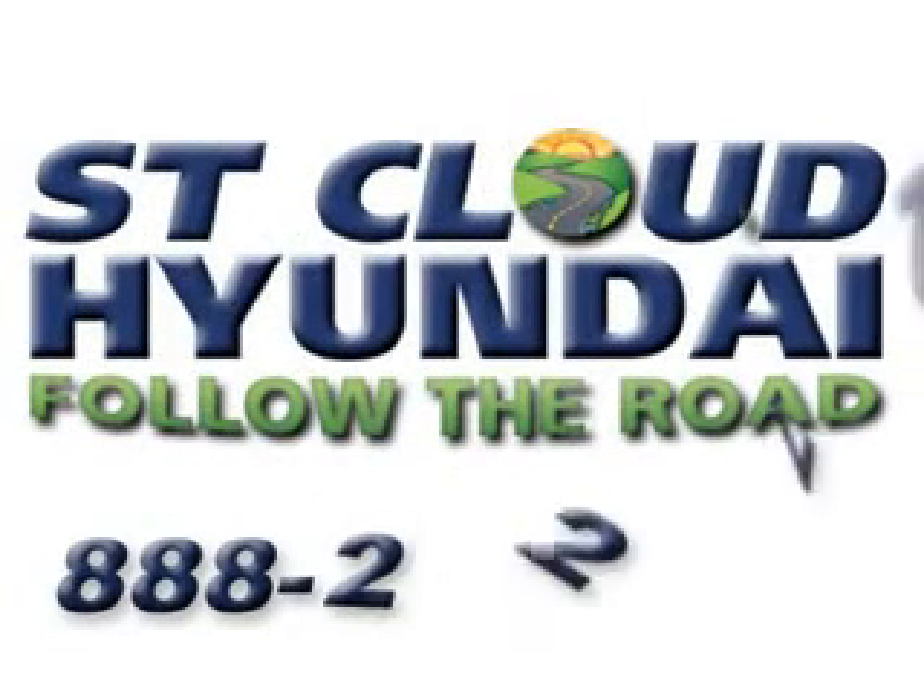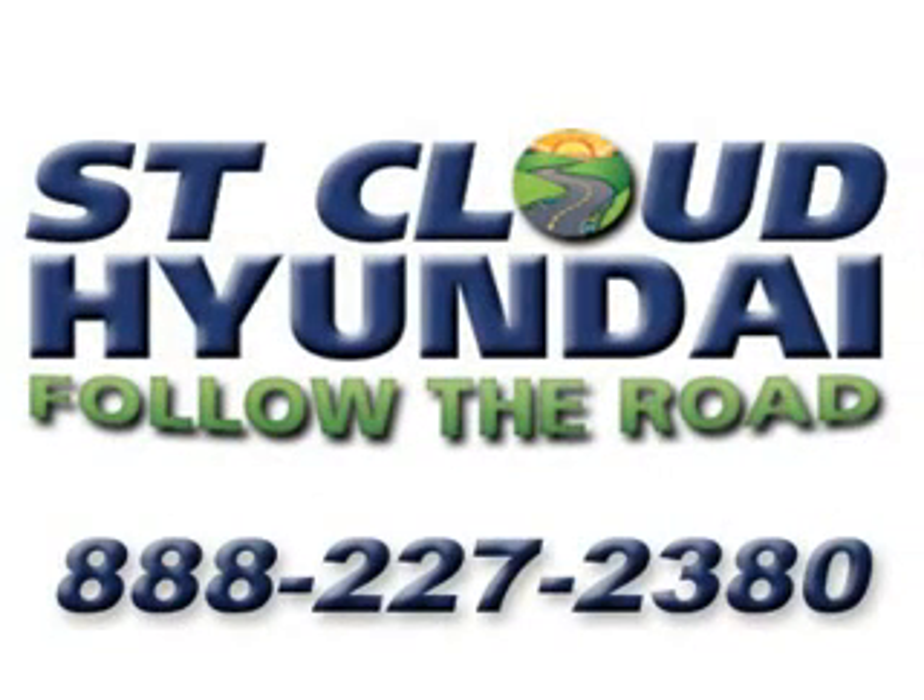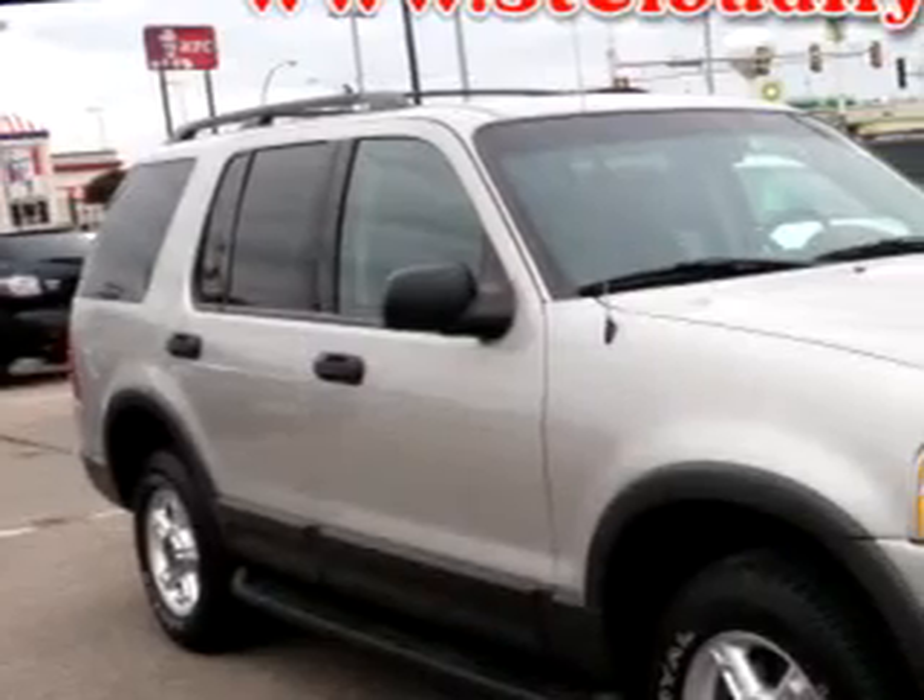Follow the road to St. Cloud Hyundai. Give us a call at 888-227-2380. Equipped with a 6-cylinder engine and an automatic transmission with 93,170 miles.